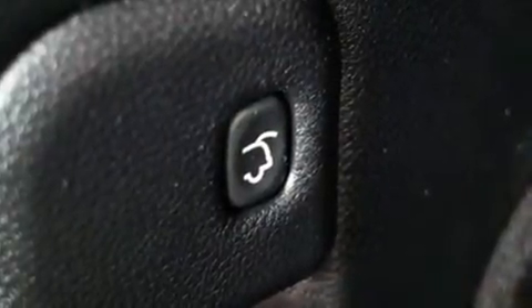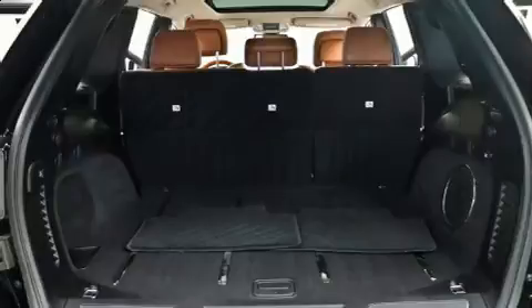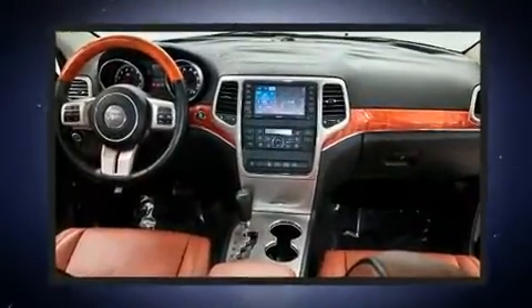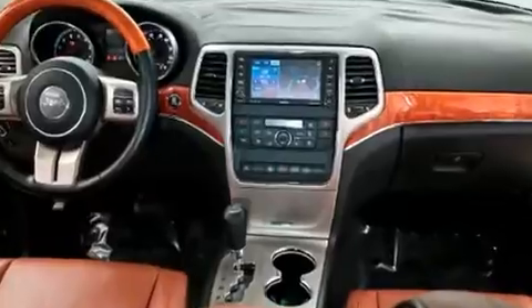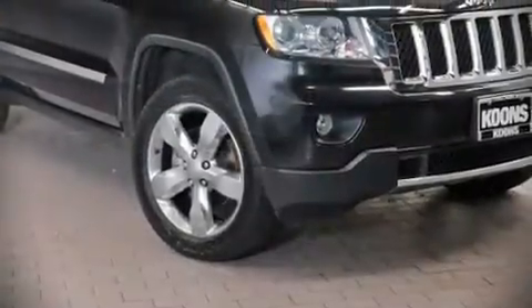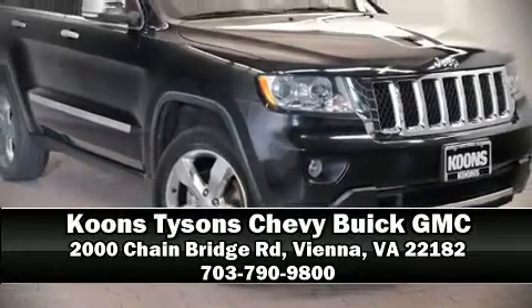Curtain airbags combined with standard stability control create a comprehensive safety network. A Carfax history report provides peace of mind by detailing information related to past owners and service records. Stop by our dealership or give us a call for more information.